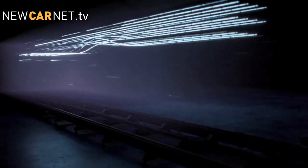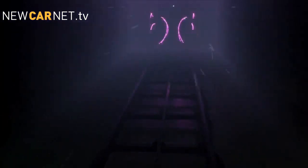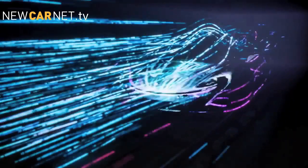McLaren has released a teaser video for a new supercar that is rumoured to be the P12, a successor to the F1. The video shows trails of light outlining the design's contours, mimicking airflow passing over the car. The new model will make use of a kinetic energy recovery system, a power booster derived from Formula One technology. McLaren will use its first ever appearance at the Paris Motor Show to unveil the P12 at its press conference on the 27th of September.